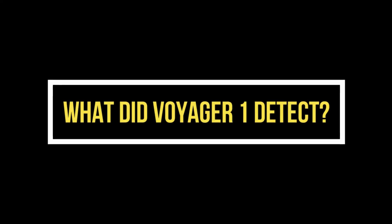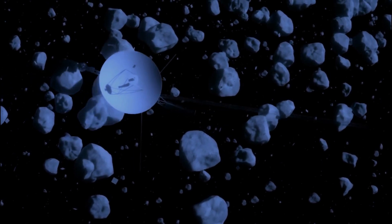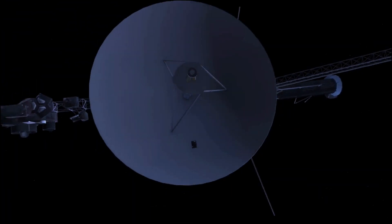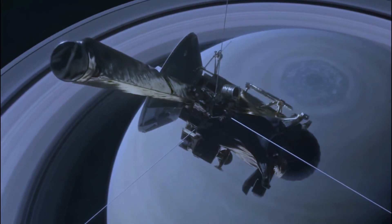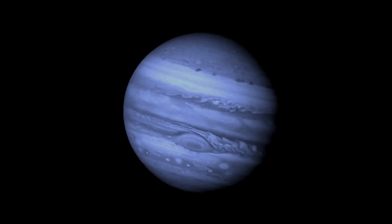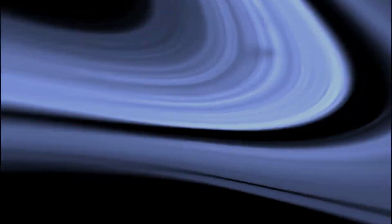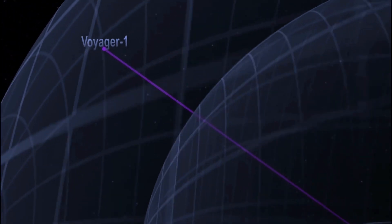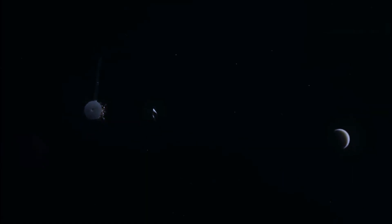What did Voyager 1 detect? As Voyager 1 traveled through our solar system and then into interstellar space, it made a number of remarkable discoveries. One of the most shocking was the detection of an unidentified object in space. This object was first spotted by Voyager 1's infrared instrument, which detected a strange, bright spot in the distance. Further study revealed that this object was actually moving away from our sun at an extremely high speed, indicating it did not come from our solar system.